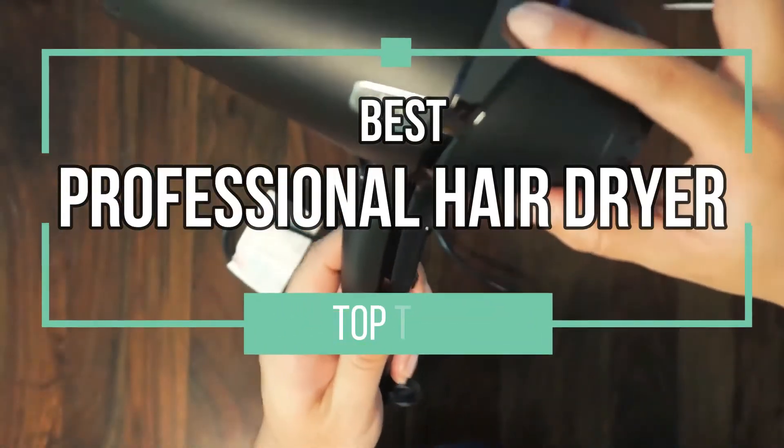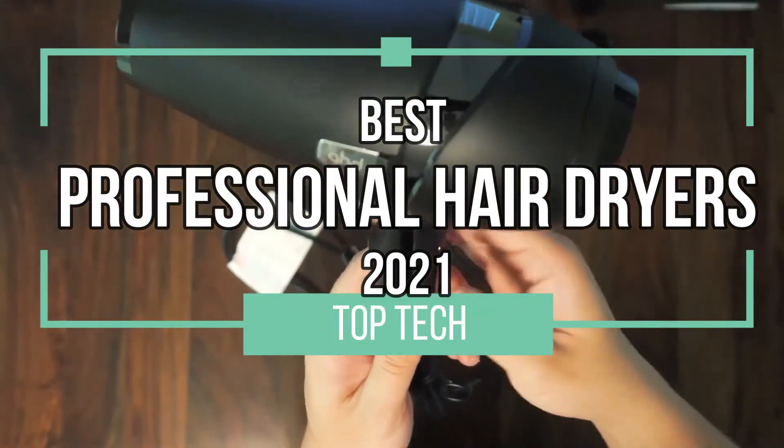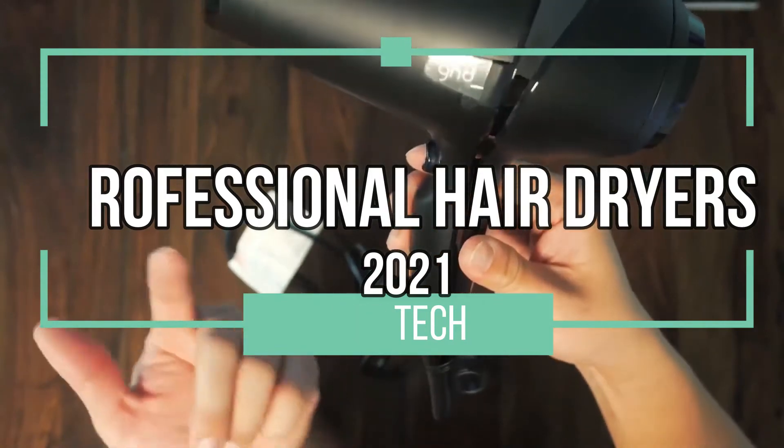Hello and welcome back to the channel. Today's video: the best professional hair dryers of 2021. Let's go!